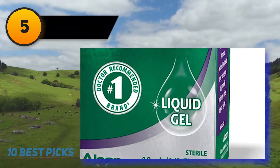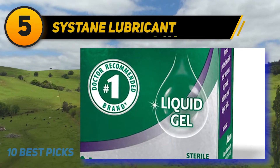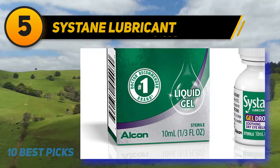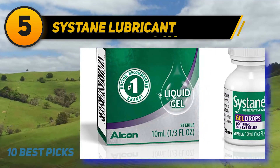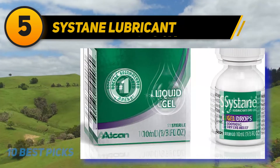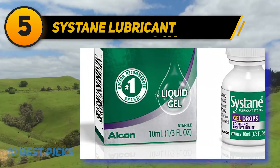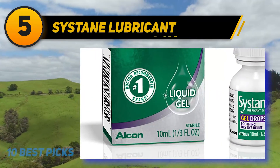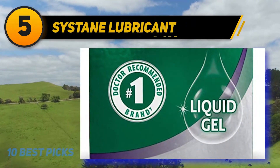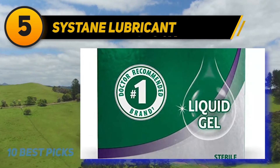Halfway through my list at number 5, Sistain Lubricant. These lubricating drops feel as natural as your own tears. Per the name, the texture is on the thicker side — more gel than liquid — making it a great option if you want to ensure long-lasting moisture and minimize how often you need to use it throughout the day. They're also great to use pre-bedtime to keep your eyes lubricated overnight.